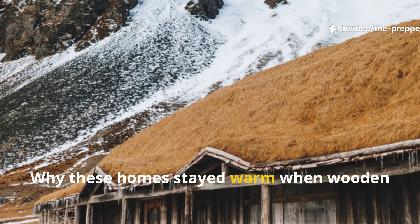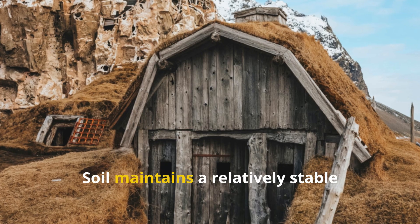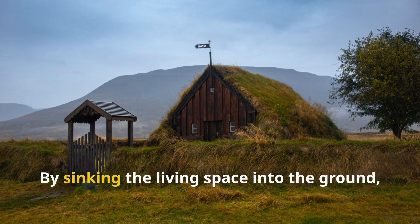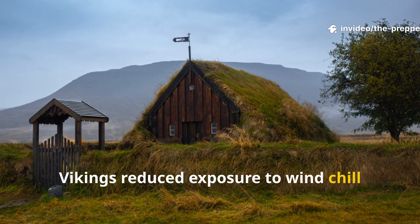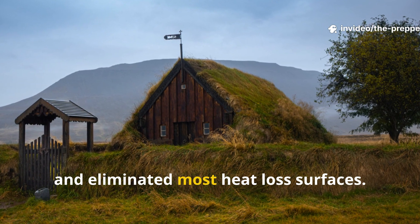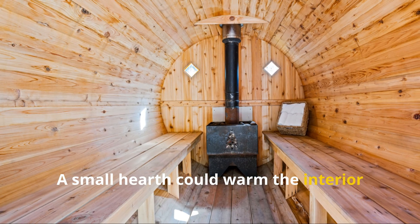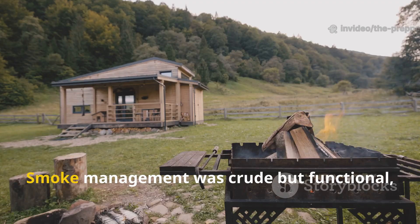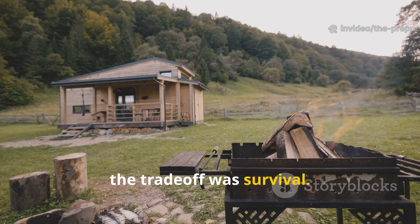Why these homes stayed warm when wooden houses failed: soil maintains a relatively stable temperature year-round. By sinking the living space into the ground, Vikings reduced exposure to wind chill and eliminated most heat-loss surfaces. A small hearth could warm the interior because heat wasn't immediately stripped away by freezing air. Smoke management was crude but functional, and while air quality wasn't perfect, the trade-off was survival.